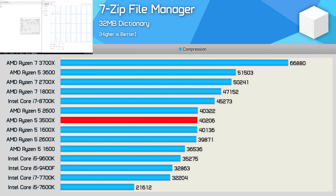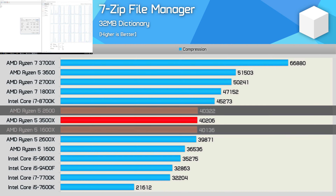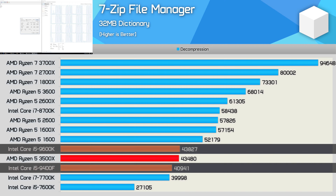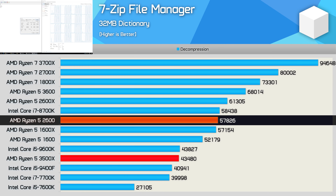AMD's SMT implementation for first and second-gen Ryzen wasn't particularly useful for compression work, and as a result the 3500X is able to match the 1600 and 2600 series processors in 7-Zip compression, though it was 22% slower than the R5 3600. However, AMD's SMT technology has always worked very well for decompression work, and here the 3500X gets blown away — it can only compete with the Core i5 processors, coming in 36% slower than the 3600 and 25% slower than the 2600.